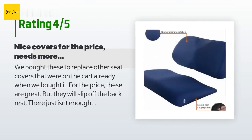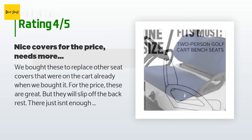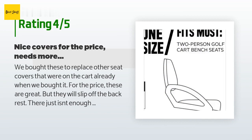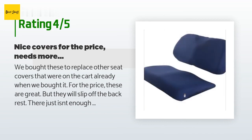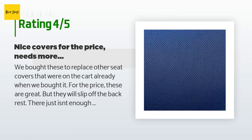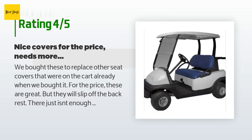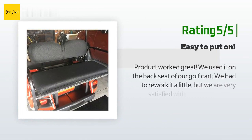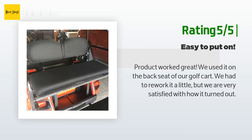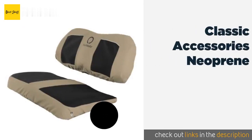A customer said: 'We bought these to replace other seat covers that were on the cart already. For the price these are great, but they will slip off the back rest — there just isn't enough straps to hold it tight like the ones we took off. They do their job though, and for the price it's just fine. Add a couple straps and these would be perfect.' Another happy customer said: 'Product worked great. We used it on the back seat of our golf cart. We had to rework it a little but we are very satisfied with how it turned out.'